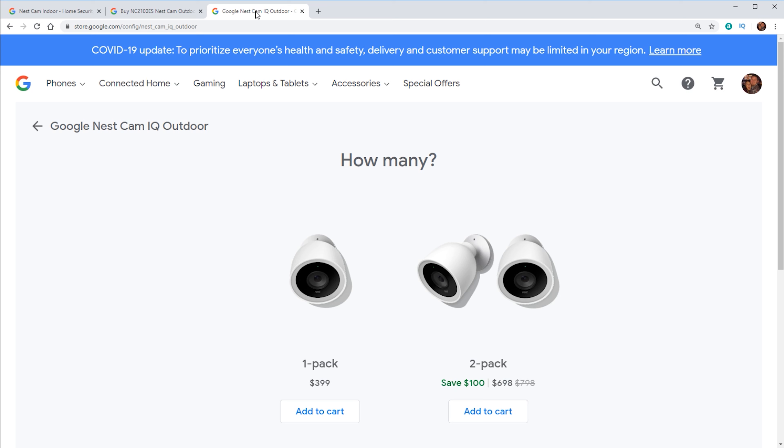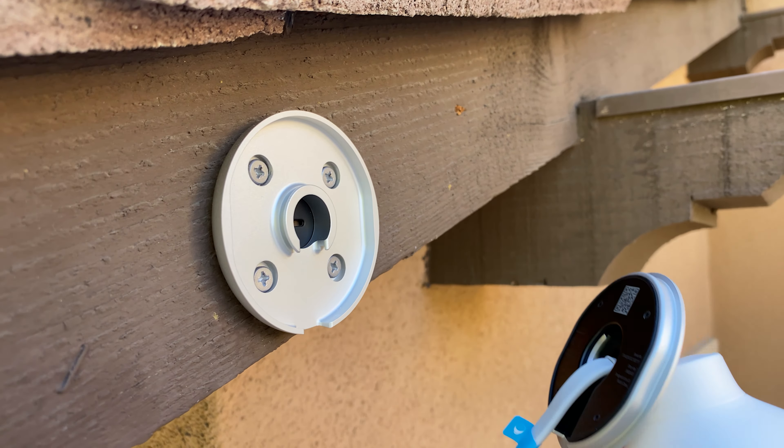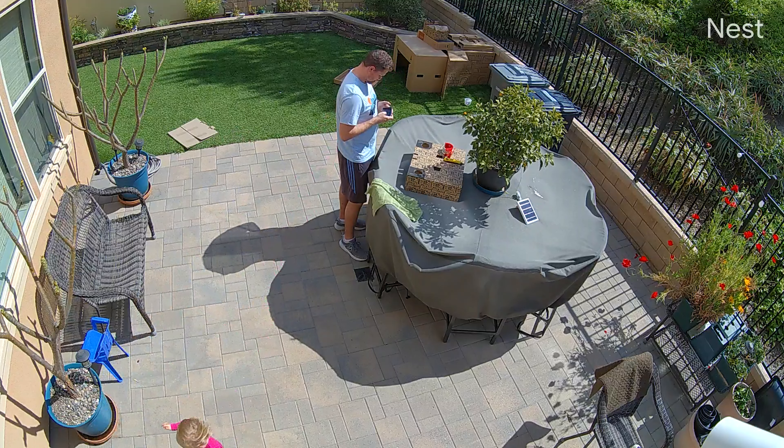Some of the cons with this camera is that it is really expensive. For one camera, it is $399 — by far the most expensive camera that we cover in this video. Also, this camera is wired, so you do have to have it plugged in at all times, which can make the installation a bit tricky having to deal with a wire. Another con is that there's no local storage on this device, so to record any video, you do have to have an active subscription.